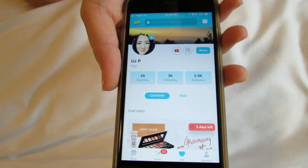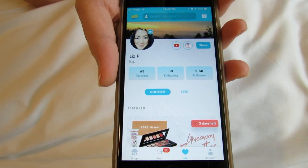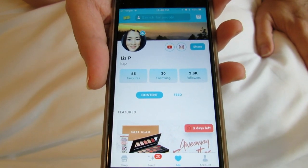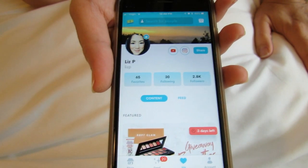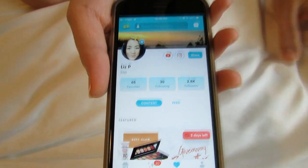Hey guys, I just want to share with you super quick this giveaway that I am doing with Dote. Dote is a shopping app and they are sponsoring the giveaway. Some of you guys may already be on Dote because I've talked about them before on my channel, and if you are then it's super easy.